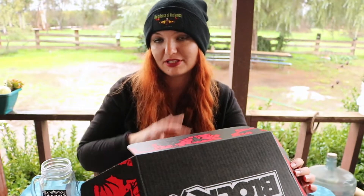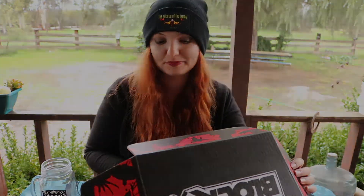Overall, I think this is a really cool Horror Block. My favorite is the Resident Evil pin — it's just really cool. Anyway, thank you guys for watching and don't forget to like and subscribe. I'll see you guys later.